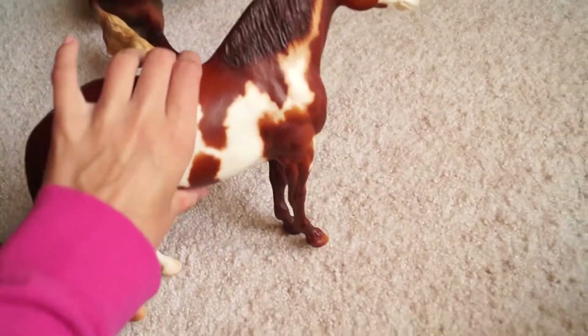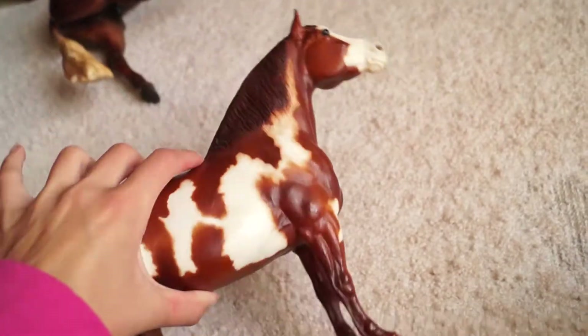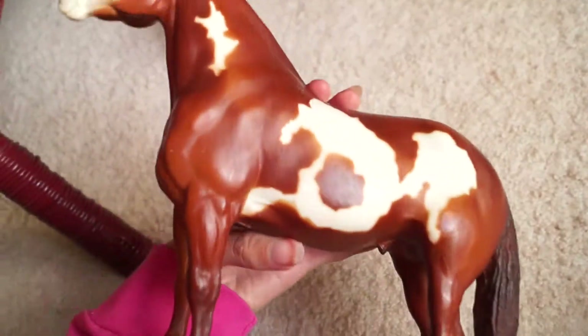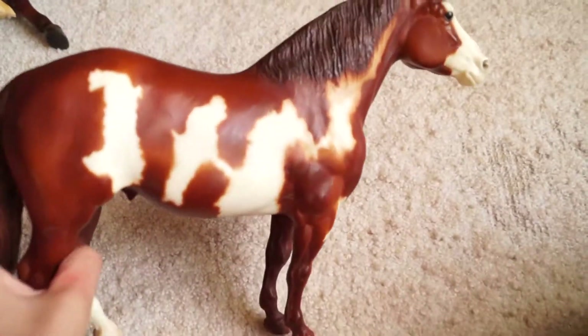He's super cute and I really love him. He was pretty beat up, but I was able to restore him a little bit — not perfectly, of course. He's my second on the mold.